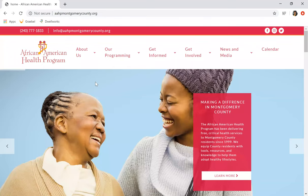Now that we've made it through our website, we really want to walk you through some things and give you greater detail on how to find more about the African American Health Program. We just want to note that our website is aahpmontgomerycounty.org. Here's our contact information, both phone and email, as well as links to our social media pages.